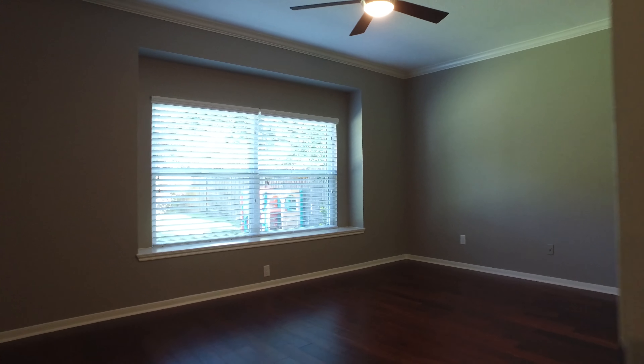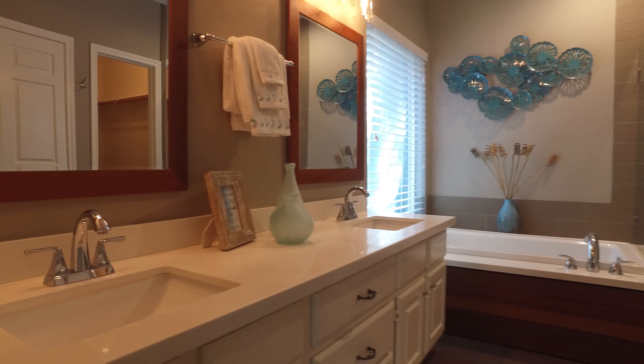There's a neutral paint palette and a large master suite. Crown molding goes throughout the entire home, and there's an en-suite bathroom with walk-in closets, a separate shower and tub.